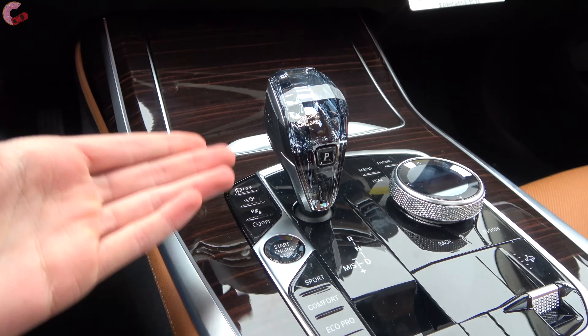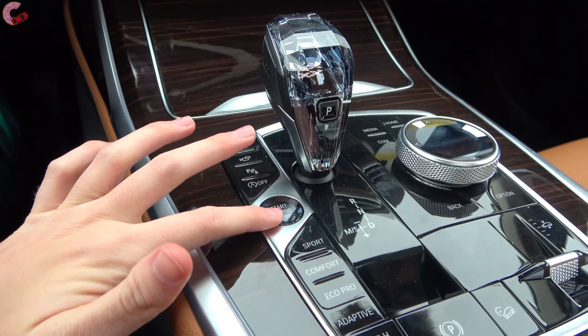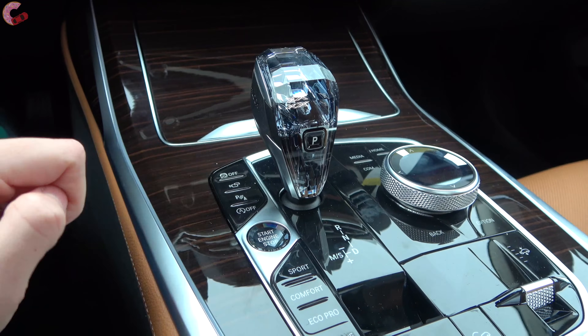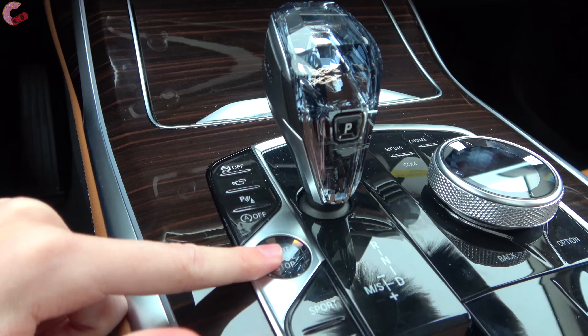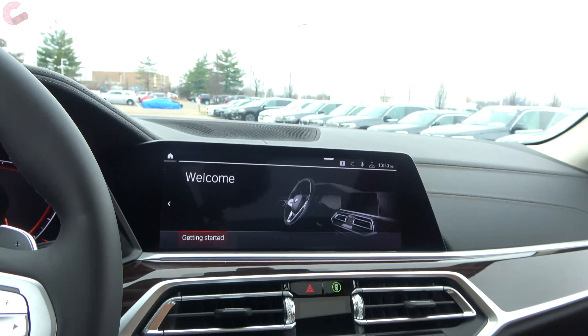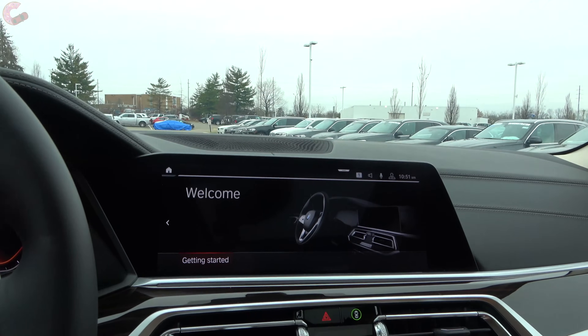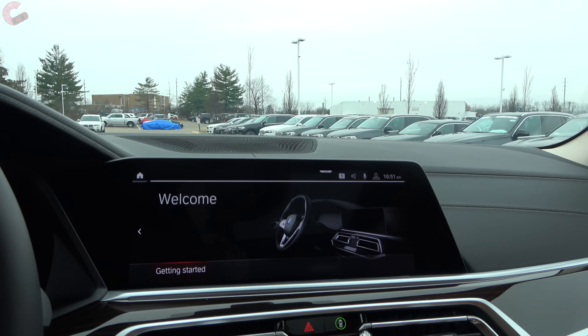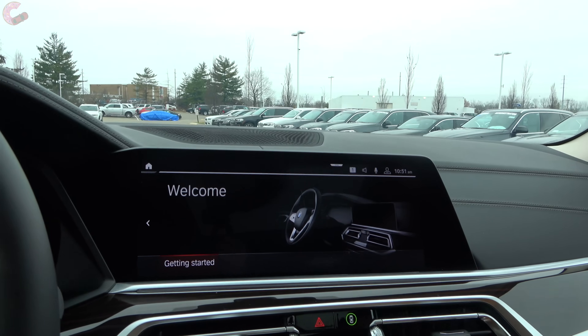Every X7 comes with standard push button start. We have the optional glass finish for both the shifter and the push button. When you press it, the 12.3-inch iDrive screen boots up — this is standard equipment and comes with the latest version of iDrive.